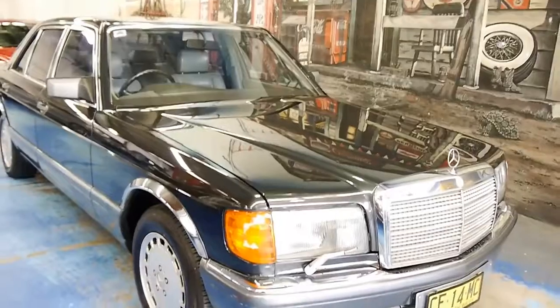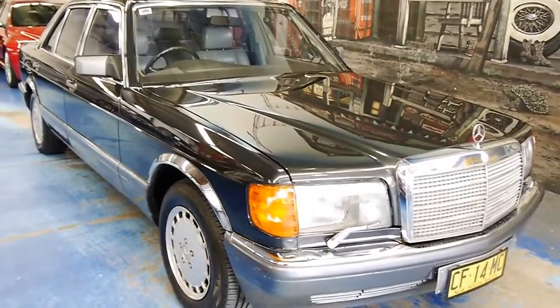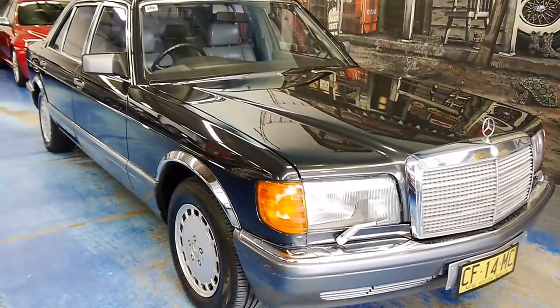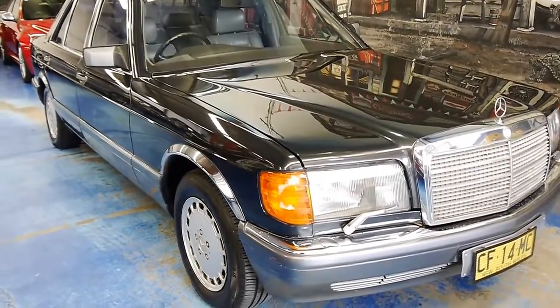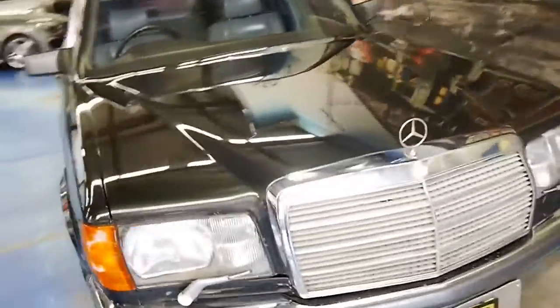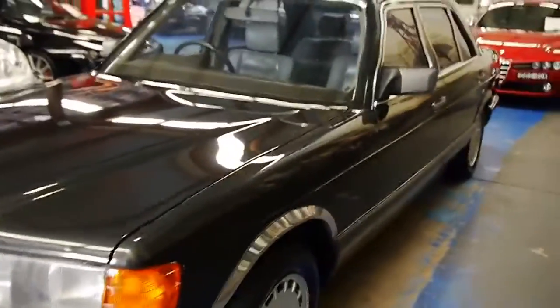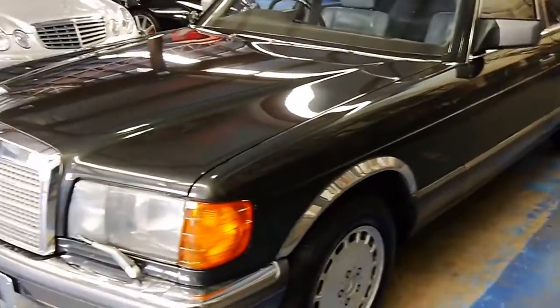This is one of the very few cars appreciating at the moment. Get them while they're still affordable. It's more like an heirloom. We'd love to hear from you — we're the Old Timer Centre and we specialise in Mercs.